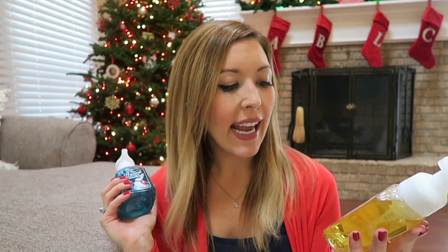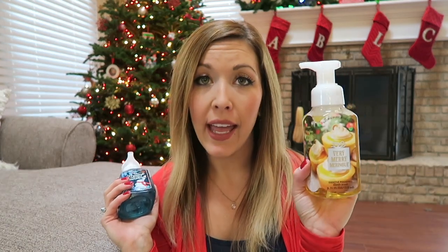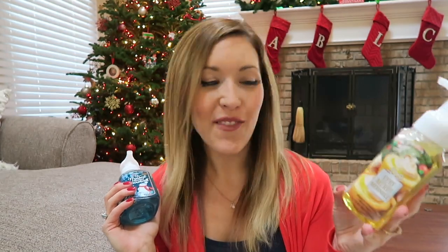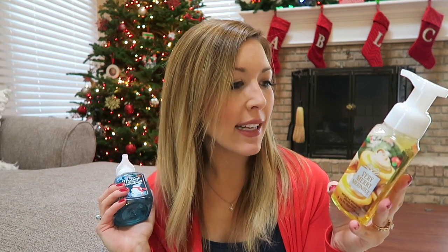I also took advantage of one of their soap deals. First is Very Merry Meringue — I'm gonna put this in the kitchen because I really like lemony kitchen soaps. It's whipped lemon meringue, glazed sugar, and a hint of vanilla. So good for a kitchen soap. Next is Frosted Coconut Snowball, which I'll put in either our half bath or the basement bathroom.